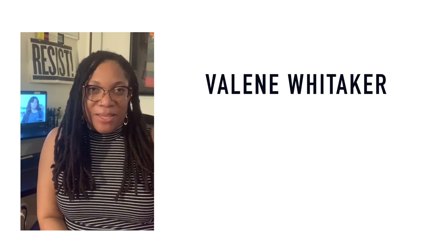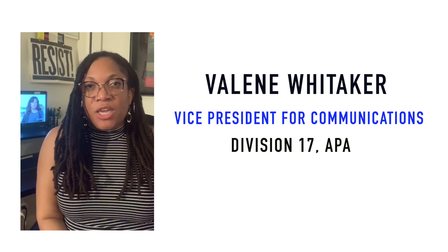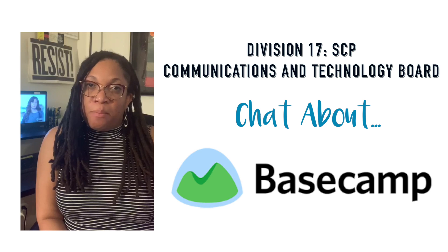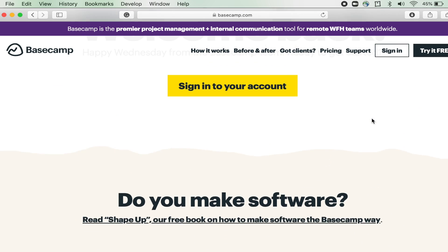Hi SCP, my name is Valleen Whitaker and I am the Division 17 Vice President for Communications. I'm here along with some other members of the Communications and Technology Board to talk with you a little bit about Basecamp, which is the new project management platform that we are going to be rolling out to keep information organized across the division.